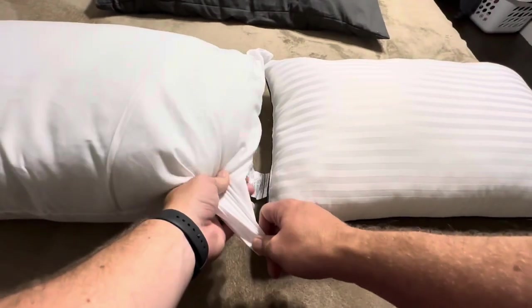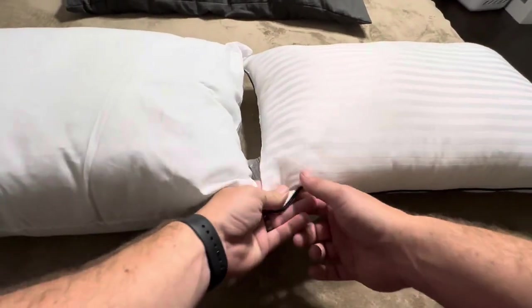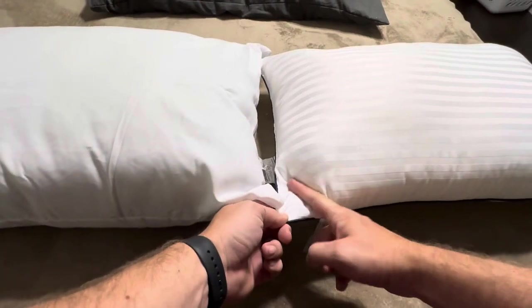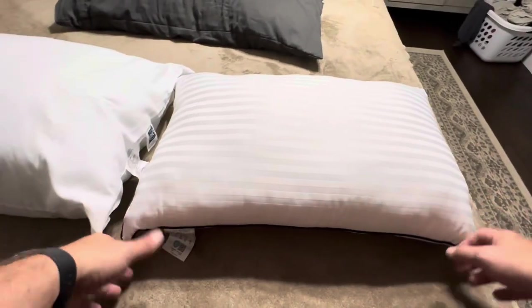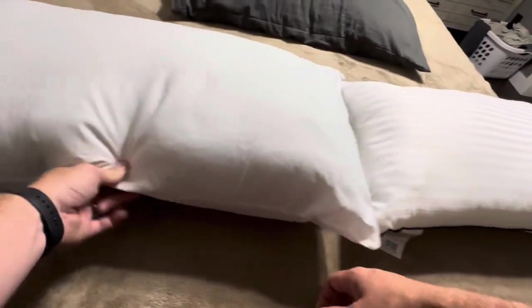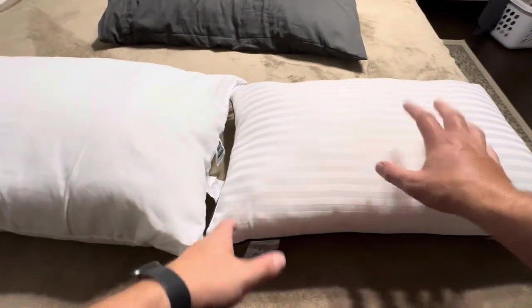The padding on the Simzom does leave something to be desired — it's not all the way down into the corners. You can see there's just a little bit of padding at the edge before it fills in. The Big One seems to be packed fuller all the way around, without that extra empty space at the edges. The Simzom, by contrast, is absolutely completely full in the center.